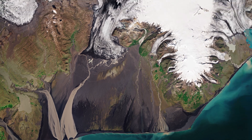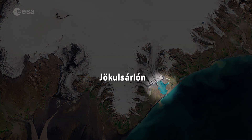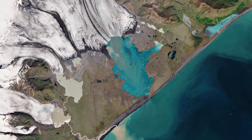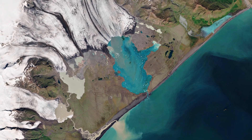The Jökulsárlón glacial lake, dotted with icebergs, is visible in the bottom right of the image. The lake began to form when the glacier began retreating from the Atlantic Ocean owing to rising temperatures, and it has grown considerably over time.